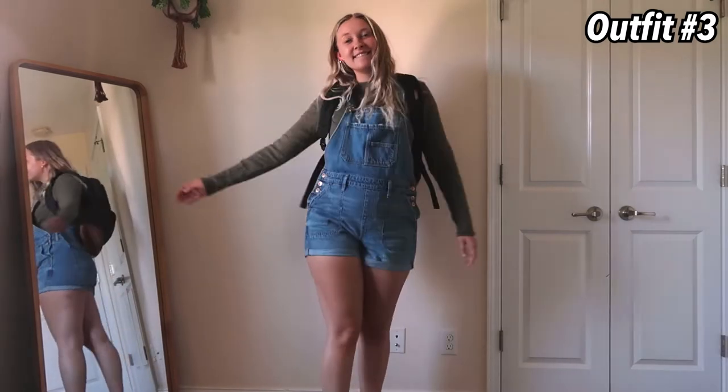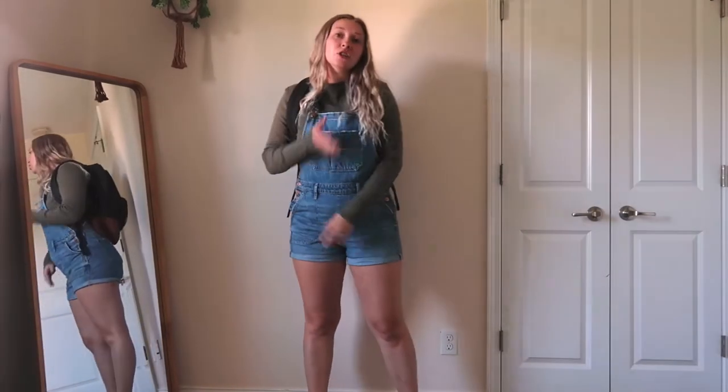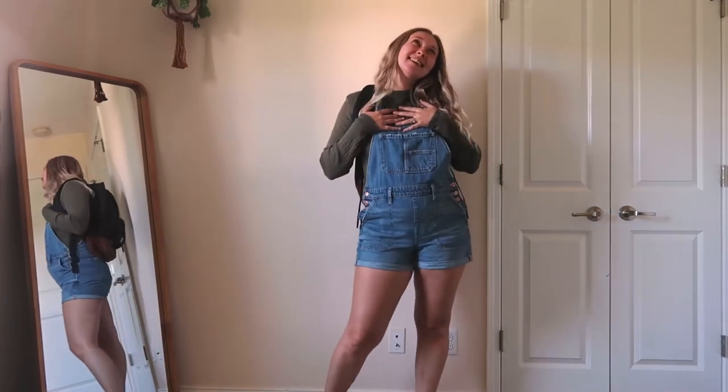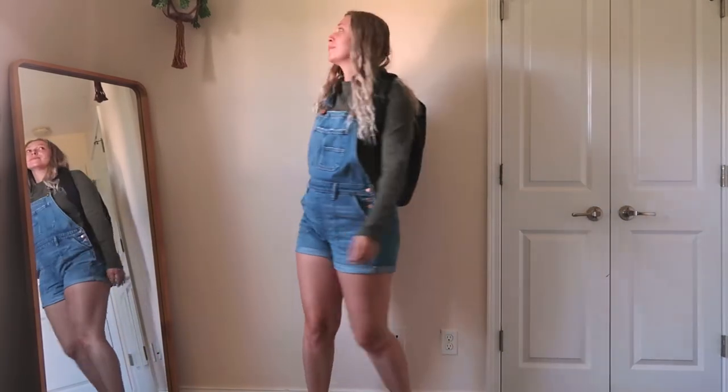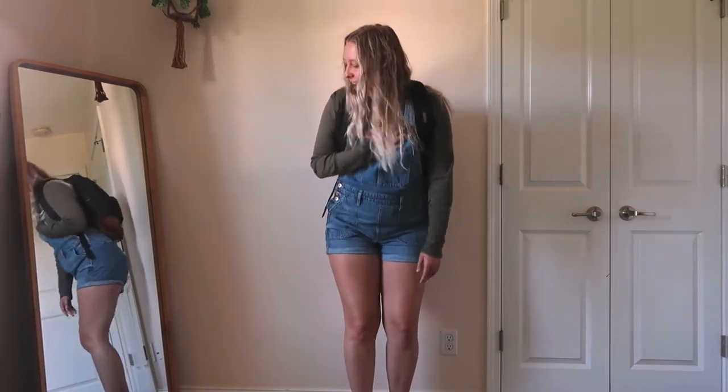This is so cute in my opinion. I love these overalls — they're from American Eagle and so is the turtleneck. This is just perfect for that transition to fall weather when it's still a little bit hot but you have the fall feelings. That's how I am right now.